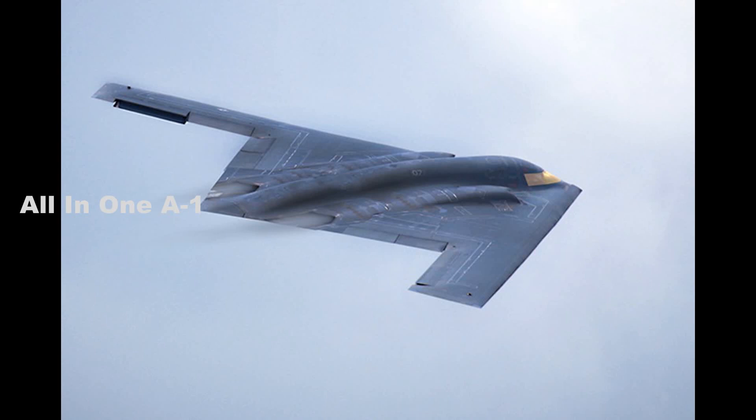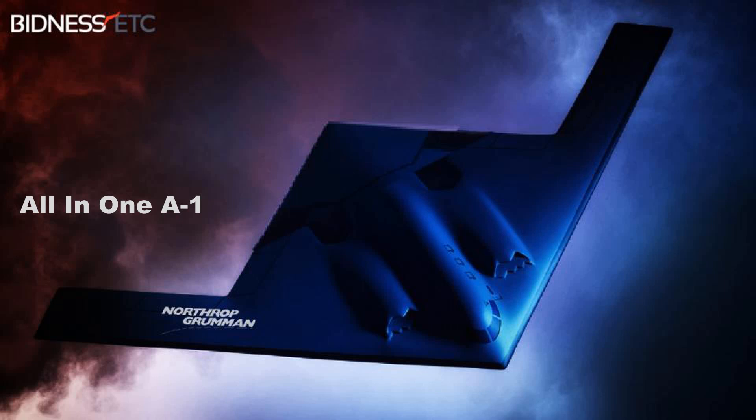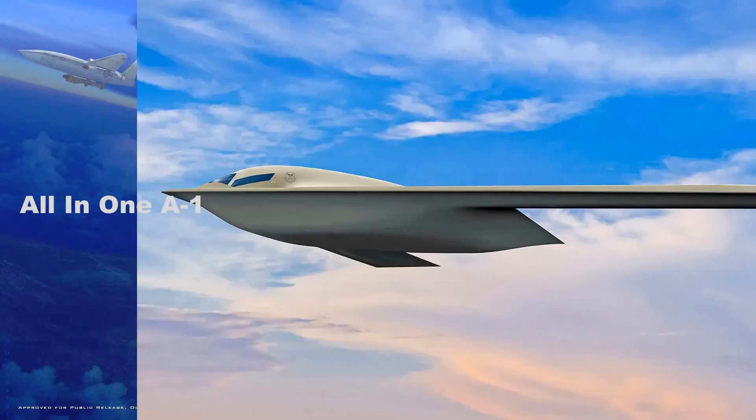Adding Longshot to legacy bombers such as the B-2 and upcoming B-21 Raider stealth bomber, and making it fit within their weapons bays, would also be very beneficial. The Air Force has already talked about the forthcoming B-21 as potentially having air-to-air capabilities, though exactly in what manner remains undisclosed. One option could be the use of a counter-air drone system like Longshot. The Raider will have optionally manned capabilities, which could also be leveraged if employed as a Longshot launch platform.